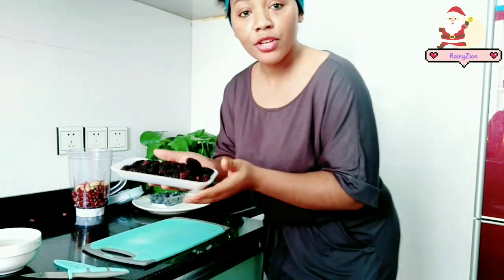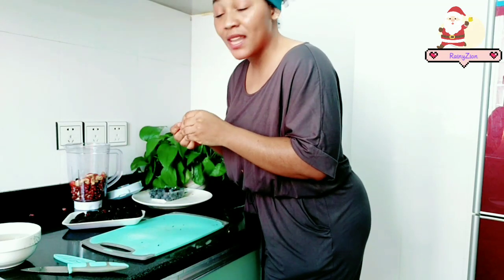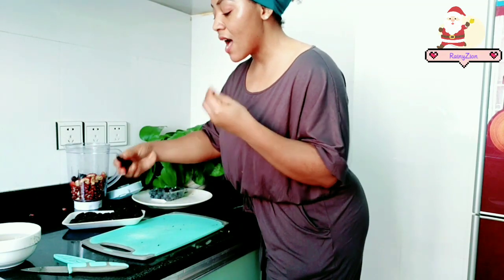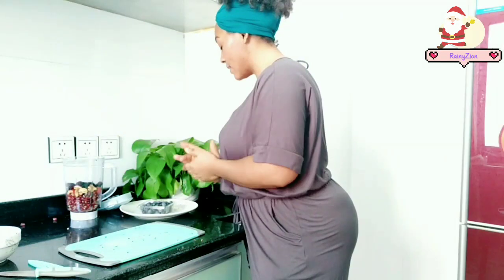The next one I'm going to be adding is mulberries. The mulberry is an effective and strong skin whitening agent that is suitable for dermatological use — you will find this ingredient in most skincare products. Mulberry extract reduces tyrosinase activity by 50%, blocking the production of melanin which causes dark spots, thereby improving your skin texture and complexion. I'll add half of these mulberries into the mixture.